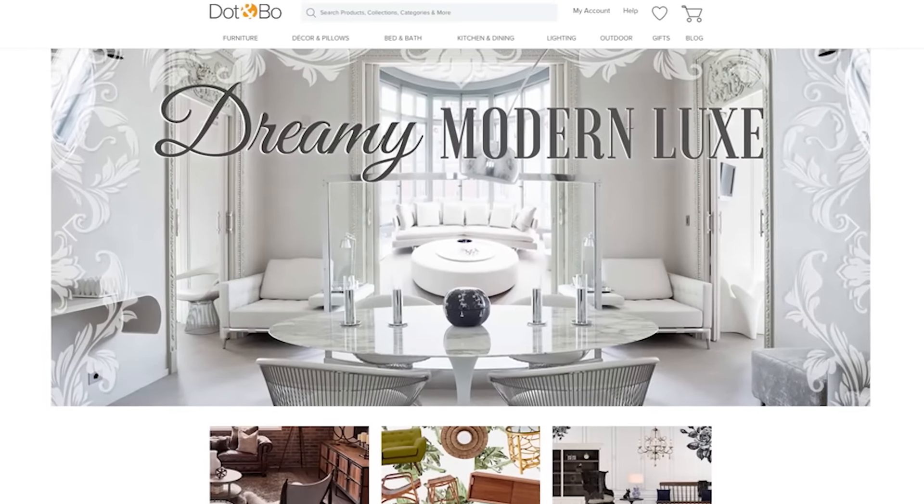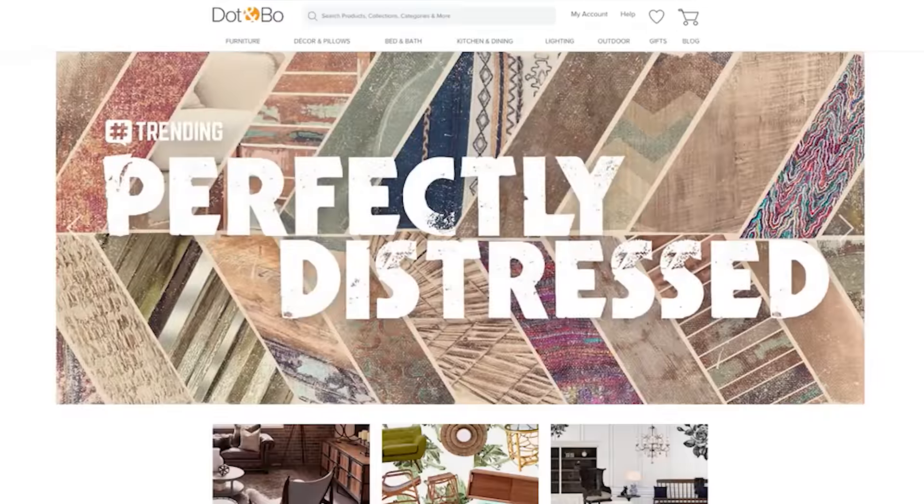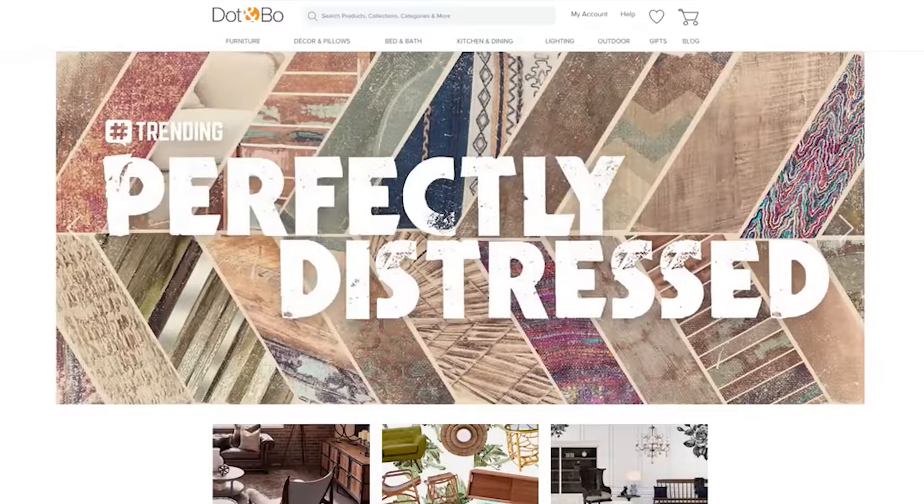Having a fashion-forward office has become a key component to hiring in San Francisco and other top tech markets. Working with a design firm can be expensive and doing it on your own is a huge hassle. If you're looking to find the right vibe for your business at an affordable price, Dot & Bow thinks it can help.